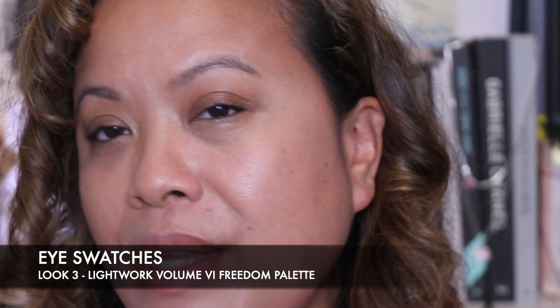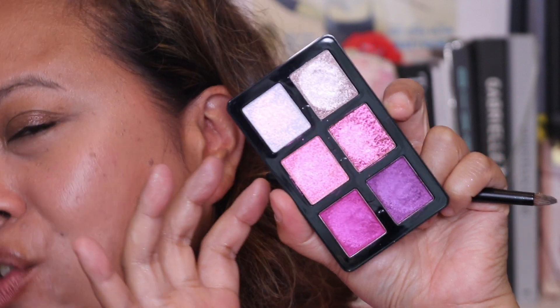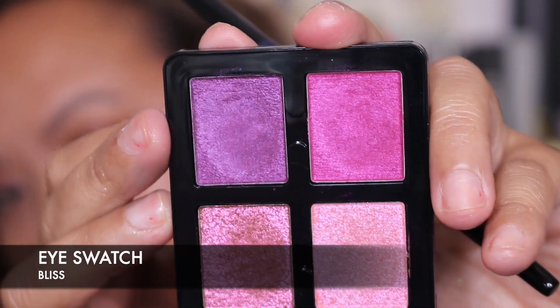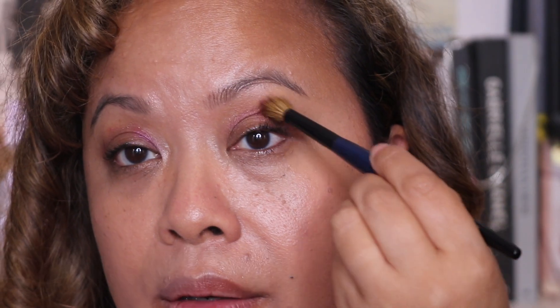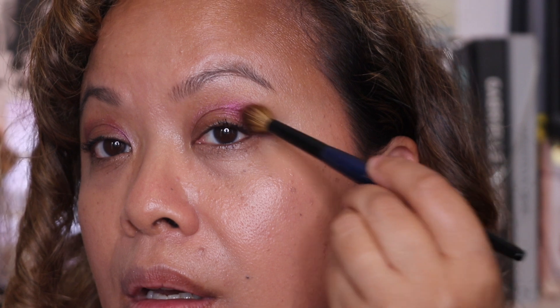We are now moving on to the final palette — the one that is like my dream colour scheme, the colours I enjoy wearing the most. I'm going to lay that shade and take it just into the crease. It definitely gives me the Tash Denona Love palette vibes — very similar. I'm going to take this shade and put it on the outer V, just to see how it looks. It's kind of brightened everything around my eye by adding that shade there.